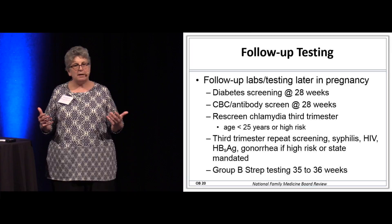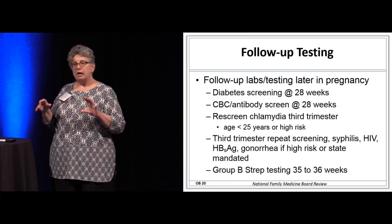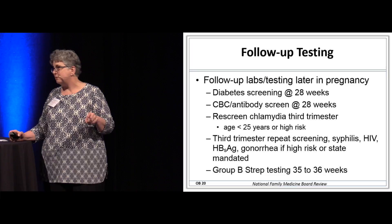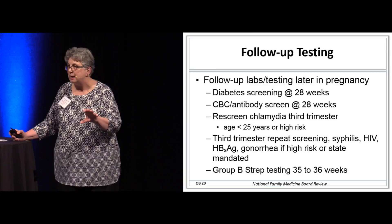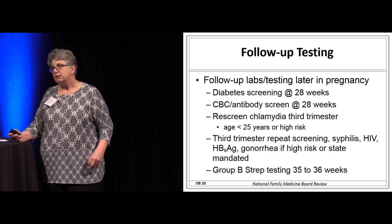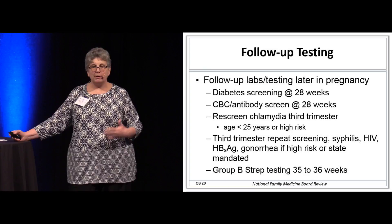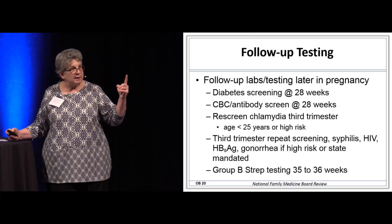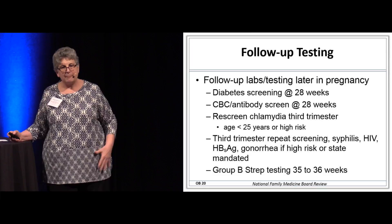Additional labs are done by trimester. Diabetes screening around 28 weeks. We repeat the CBC because the parasite is taking her iron and might make her anemic. Re-screen for chlamydia if she is less than 25 years of age, and if I had to treat her, I test for cure in pregnancy after a positive chlamydia. Third trimester screening includes syphilis, HIV, gonorrhea, and hepatitis B if they're at high risk or state mandated. In my state, we all have to do a syphilis test at 36 weeks.